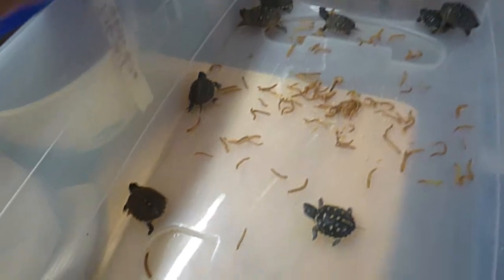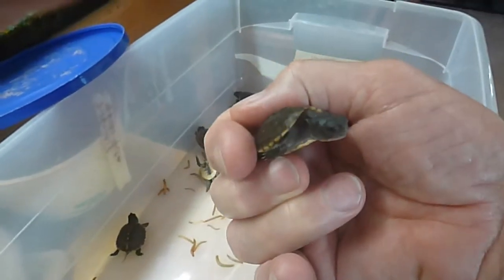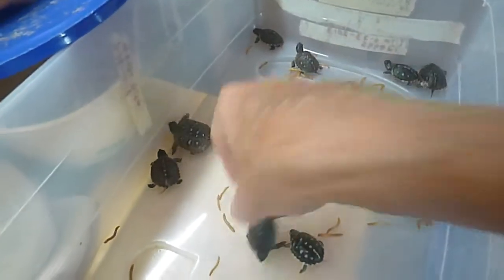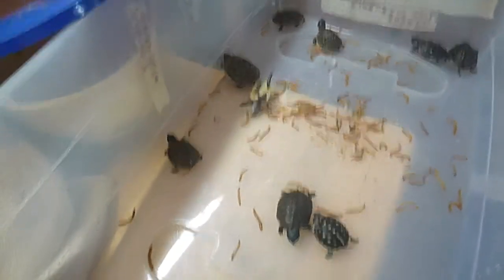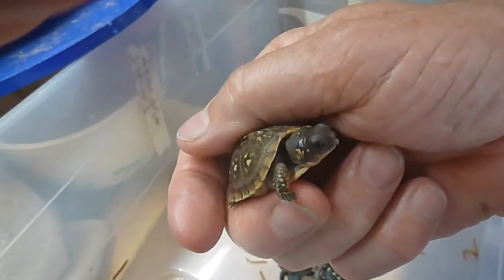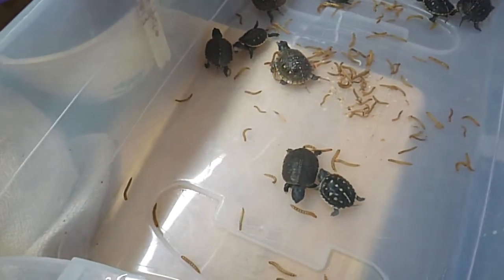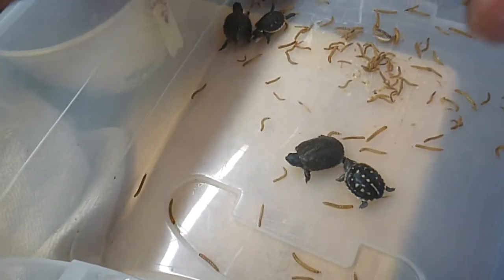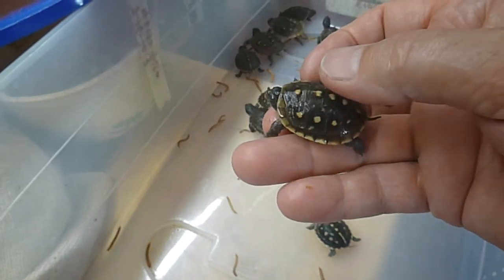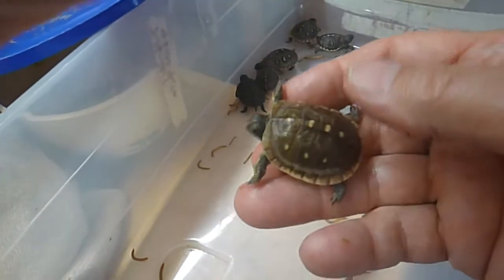Maybe he'll do alright once he figures out he has to eat anything that wiggles in front of him. Another really cute little guy. So this is the process I go through every day — keeping them clean and watered and well fed, giving them a bunch of mealworms every day, giving them a nice secure place to hide. Really pretty shells. This one has a beautiful shell. Really cute little turtles. This one has a slightly different coloration.